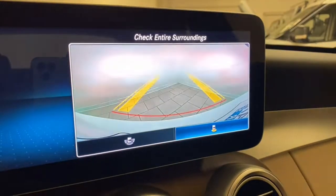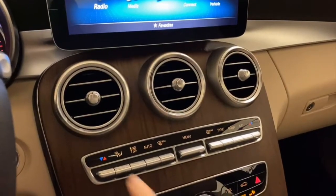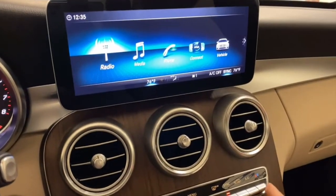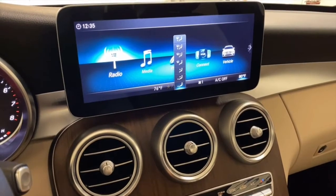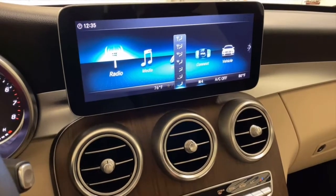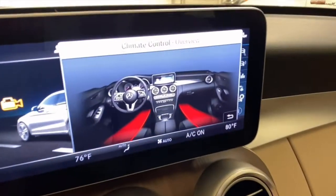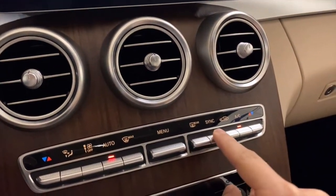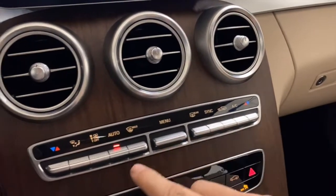Going down, you have HVAC controls: temperature up and down, it's dual zone, individual controls, fan speed, automatic mode. You can click the main menu button to check out airflow, sync, air defrost, recirculation, and AC on or off.